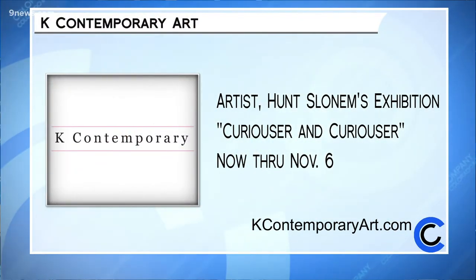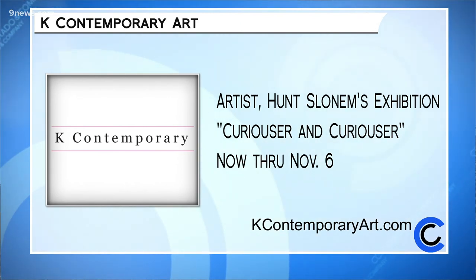We're so excited to check out this exhibition — this sounds incredible, and I'm sure so many people at home are itching to get a sneak peek. We really appreciate you being here on the show and talking us through what goes into it. Thank you, what an honor — I'm so glad to be presenting this work here. Visit internationally renowned artist Hunt Slonim's first solo exhibition in Denver, "Curiouser and Curiouser," at K Contemporary before the show closes on November 6th. Learn more at KContemporaryArt.com.